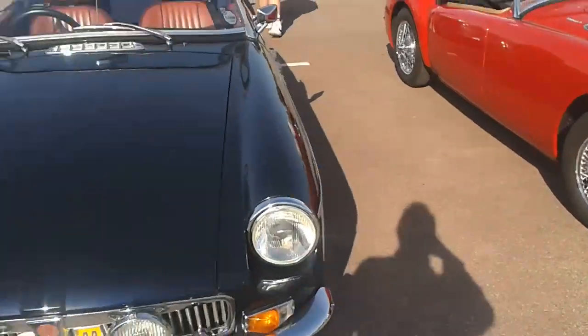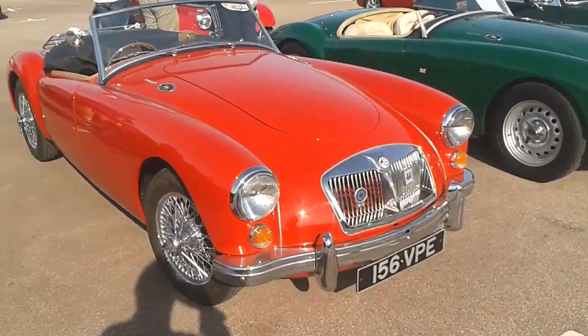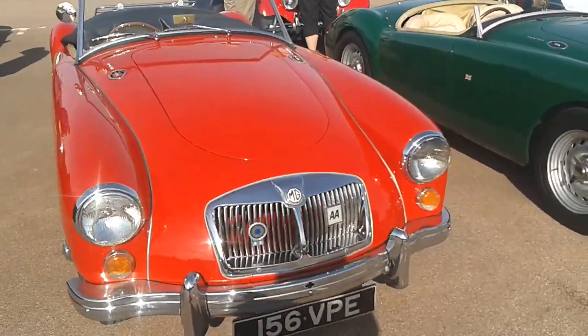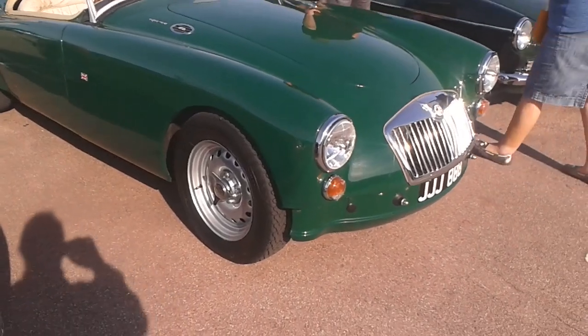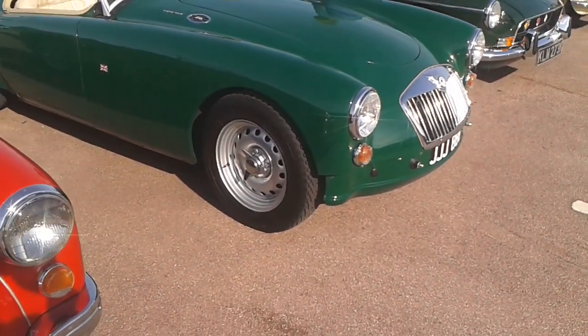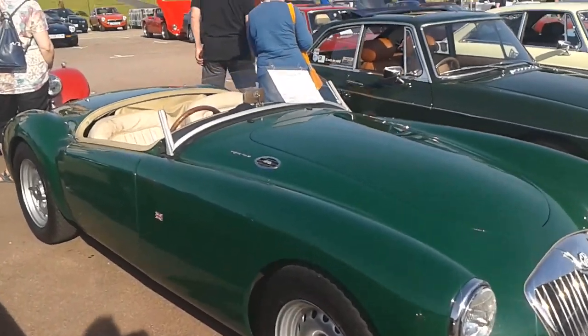Nicely — look at MGC, MGB, MGA. Nice actually. And another nice one there. I like the way they've done that — with the knock-off steels, look, and the sort of racing screen.